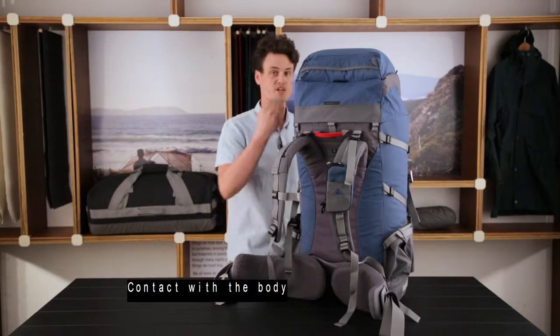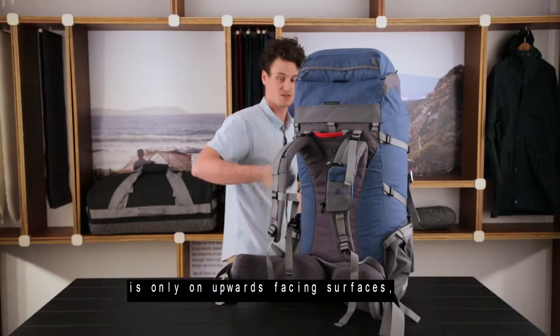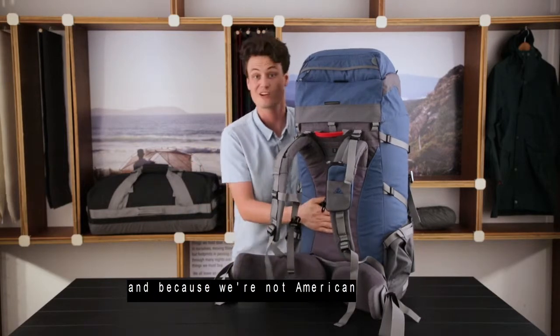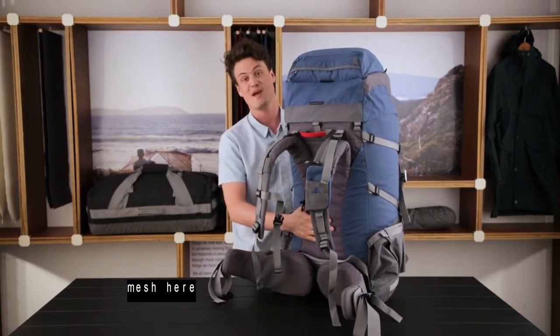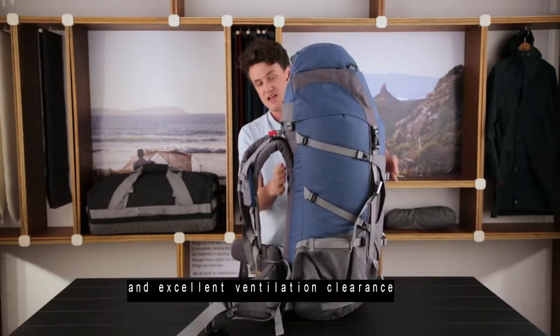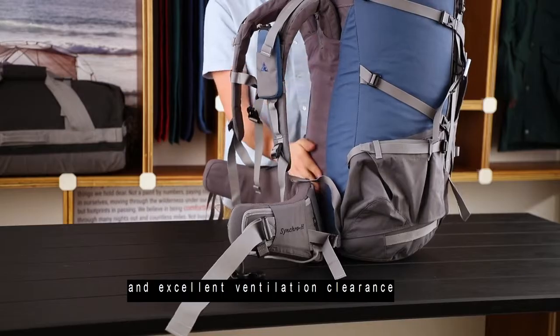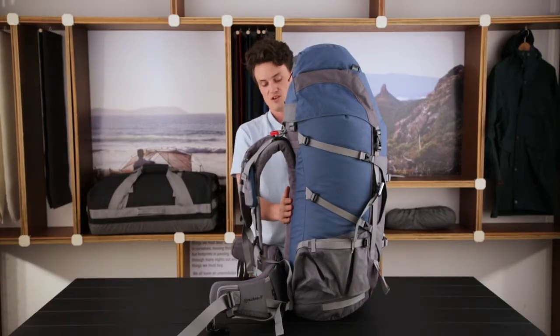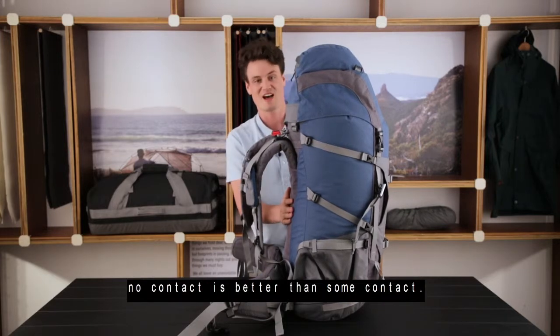Contact with the body is only on upward-facing surfaces, heavily padded with muscle. And because we're not American, we don't have any fancy mesh here to make it look pretty in a store. Instead we choose to maintain an excellent ventilation clearance providing free air circulation, because as we say, no contact is better than some contact.